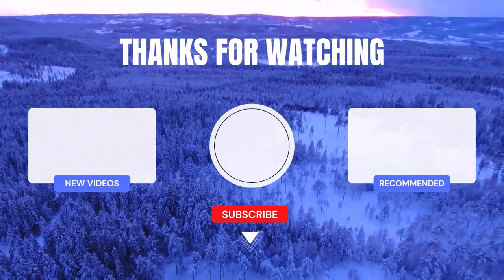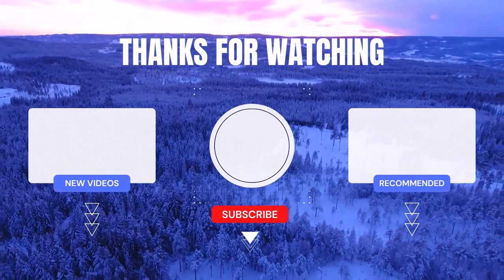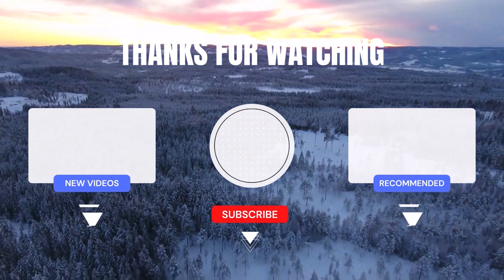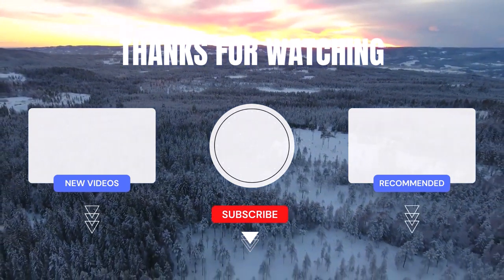If you have any questions or concerns, feel free to leave a comment and I'll be happy to assist you. Remember, life is short, so why not make it easier with cool products.